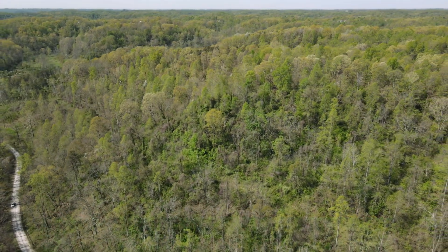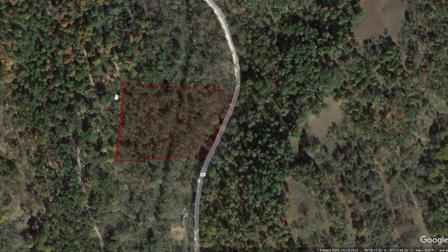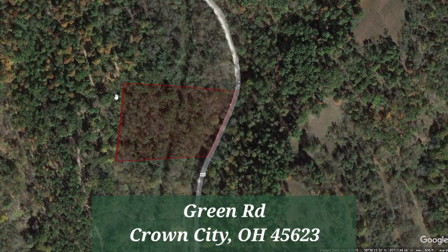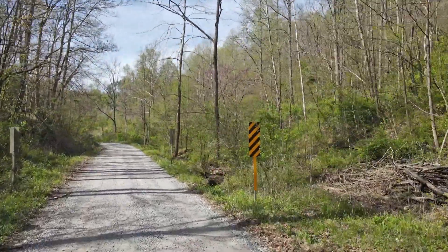Now let me take you over to Google Earth to show you what it looks like. This is the property here outlined in red. It's located on Green Road, which is a gravel road in Crown City, Ohio. You can get here easily from Peters Branch Road, which is a quarter mile to the south.